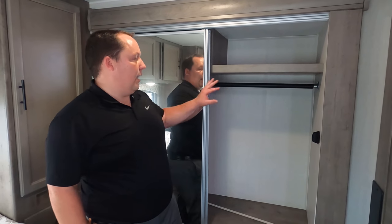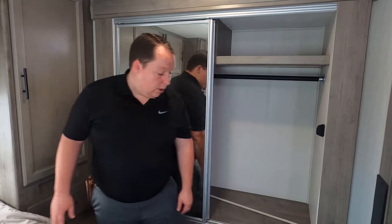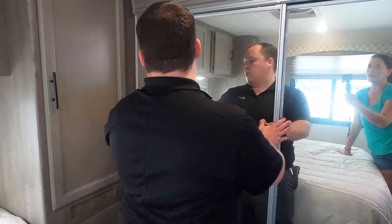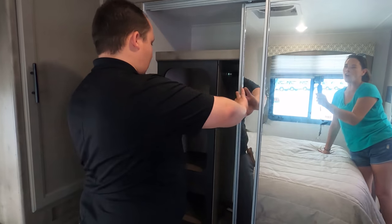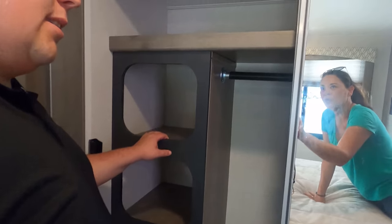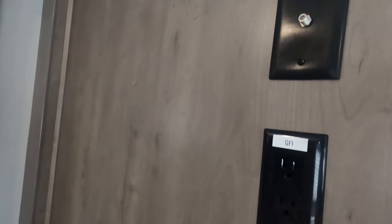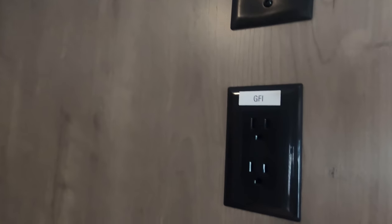I like this wardrobe too. The other side is different — look, it's for shoes. That's cute. And a place for you to hang clothes in there. On this wall you can mount a TV — it's got the coax right there, an electrical outlet. And look at this — underneath you've got little shelves and nooks. That's perfect. I love it.